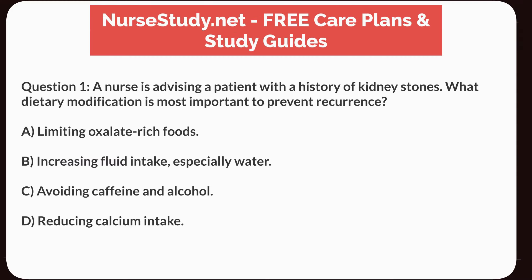Question 1. A nurse is advising a patient with a history of kidney stones. What dietary modification is most important to prevent recurrence? A. Limiting oxalate-rich foods. B. Increasing fluid intake, especially water. C. Avoiding caffeine and alcohol. D. Reducing calcium intake.